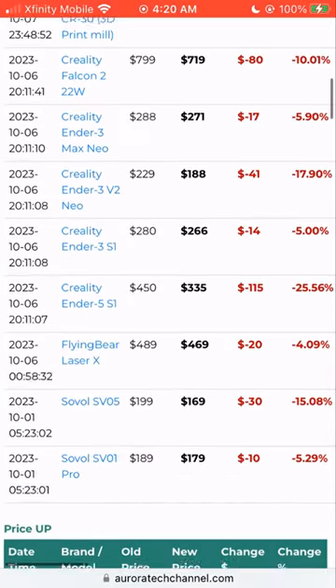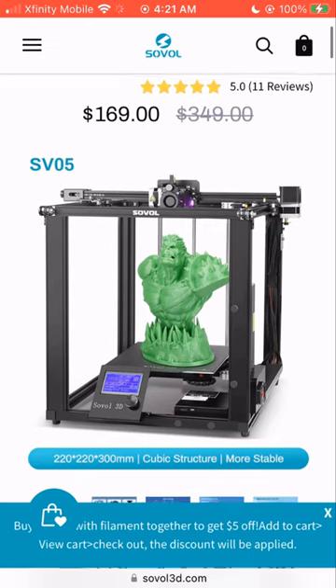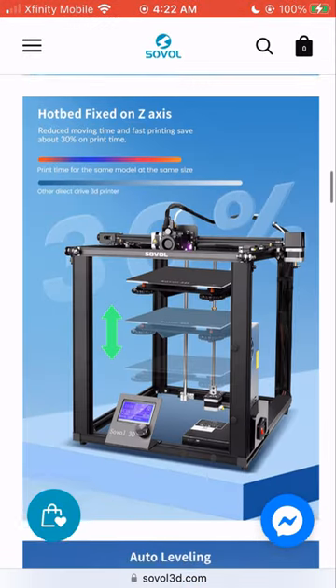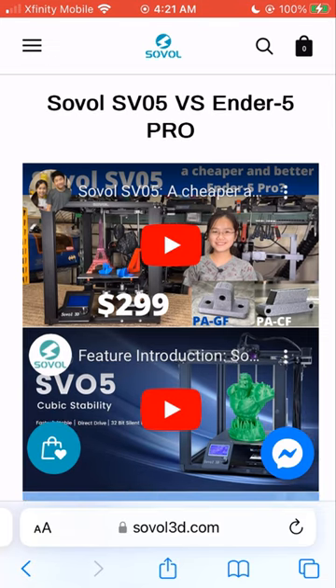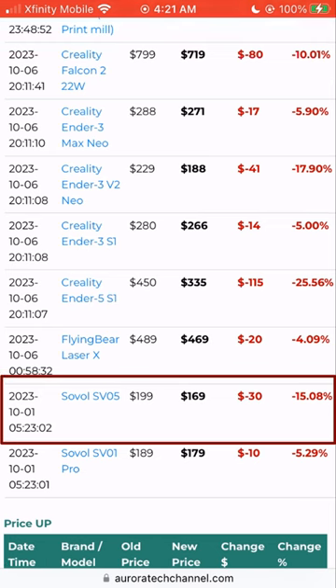The second machine that caught my attention is the Sovol SV05, which is essentially an upgraded version of the Ender 5 Pro. With a box frame design where the print bed moves only up and down, it promises better print quality compared to a bed slinger. Price dropped from $200 to $169, which is hard to beat.